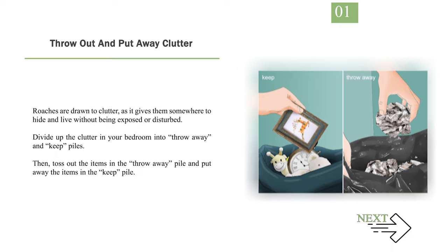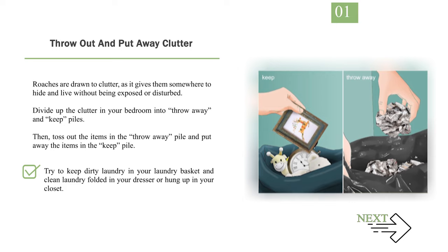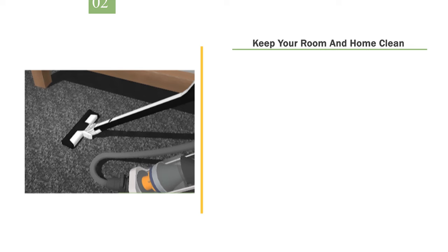Method 2: Creating an inhospitable environment. Number 1: Throw out and put away clutter. Roaches are drawn to clutter as it gives them somewhere to hide and live without being exposed or disturbed. Divide up the clutter in your bedroom into throw-away and keep piles, then toss out the items in the throw-away pile and put away the items in the keep pile. Roaches are especially drawn to cardboard and newspaper, so get rid of any newspaper and switch out any cardboard boxes for plastic storage containers. Try to keep dirty laundry in your laundry basket and clean laundry folded in your dresser or hung up in your closet. Remove any wallpaper and shelf liners, as they eat the paste on the back of them.